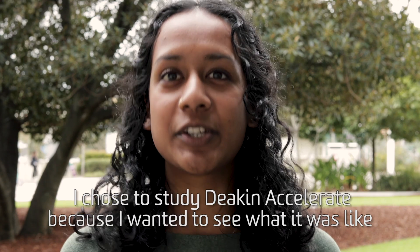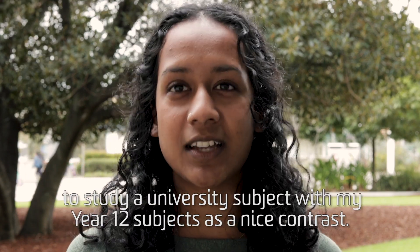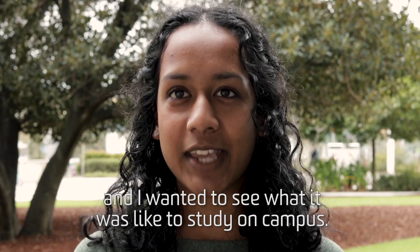I chose to study Deakin Accelerate because I wanted to see what it was like to study a university subject with my Year 12 subjects as a nice contrast. I also chose Deakin because I hadn't heard a lot about it and I wanted to see what it was like to study on campus.